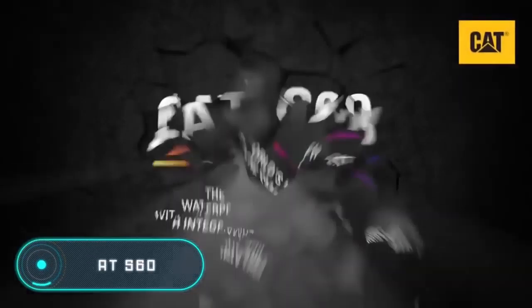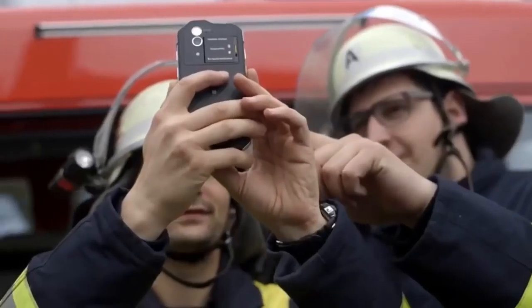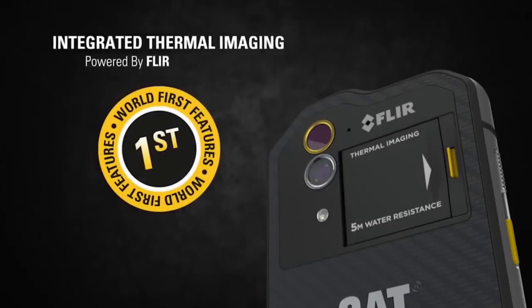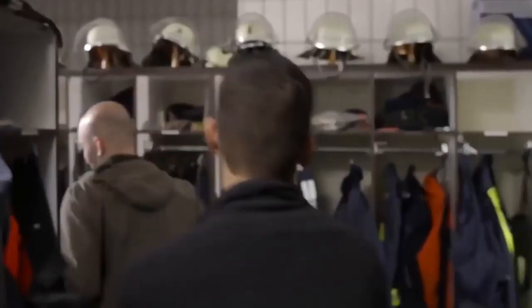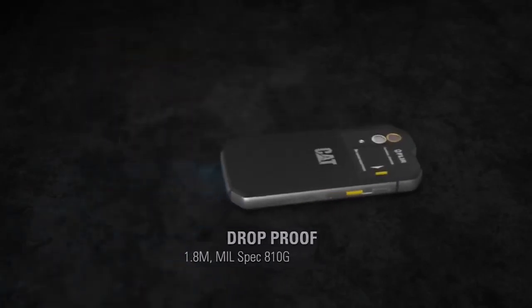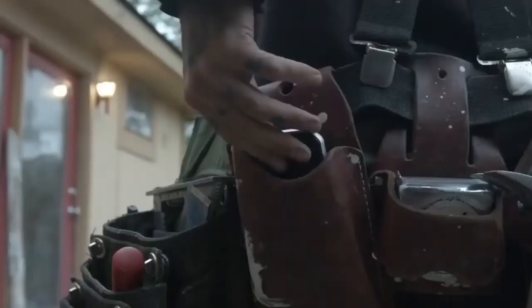The Cat S60, according to its creators, is the world's first smartphone with a built-in thermal vision camera. Thanks to it, the device allows you to detect heat leakage in rooms and overheating areas of electrical wiring, measure the temperature of various objects, and even see in the dark and through smoke. The thermal vision camera has a range of up to 100 feet and can take photos and video.